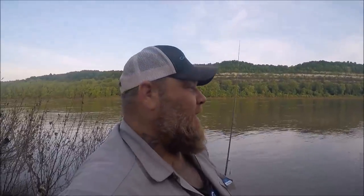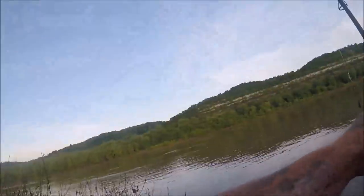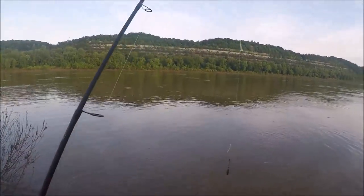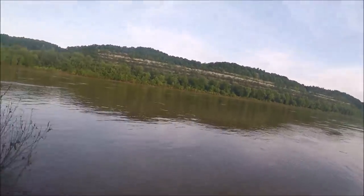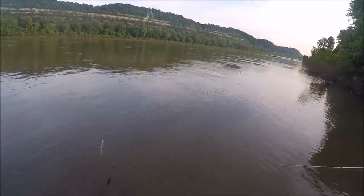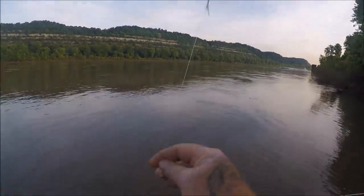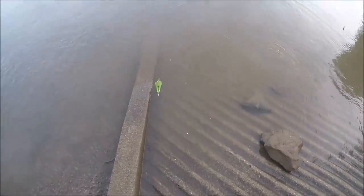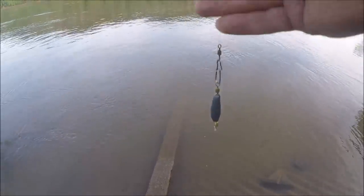Hey guys, welcome back to another Regular Dude Fishing video. I am the Regular Dude John. I hope all is well. I am fishing for skipjack today on the Ohio River. I'm using my trusty Cadence rod that I always use, and since we are in Ohio, I have modified my sabiki rig to be in accordance with the law — we're only running two hooks on this sabiki, and then I've got my sinker and a chartreuse foley spoon with a leader at the end.